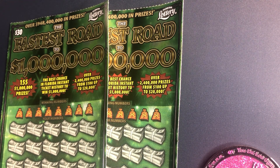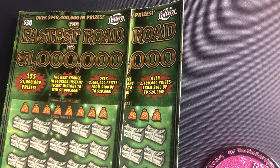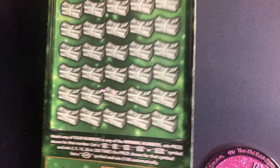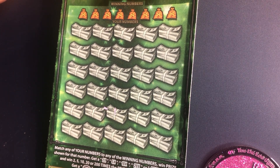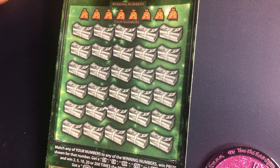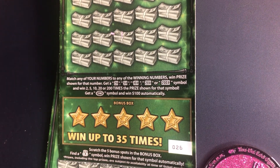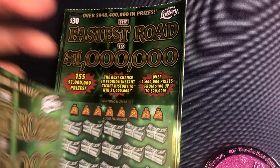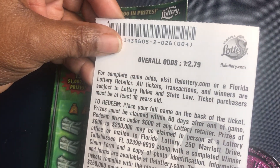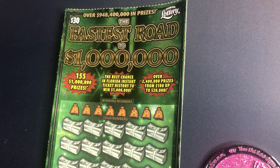Hello everyone, hello YouTube family! This is Scratcher and Busy. We got two more of the Fastest Road to One Million Dollars tickets. Just a brief review: we're going to match our numbers with the winning numbers, get a 200X multiplier, and win a $100 money burst automatically. We also have five bonus boxes at the bottom — we need to find the money bag. The overall odds on this ticket are 1 in 2.79, and we're scratching from book two.